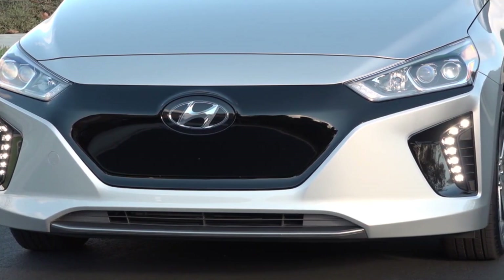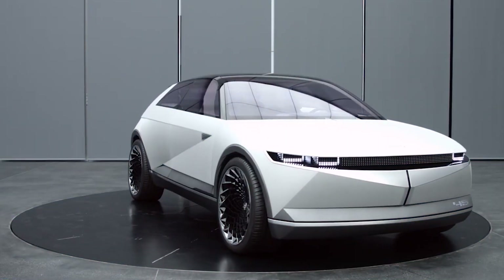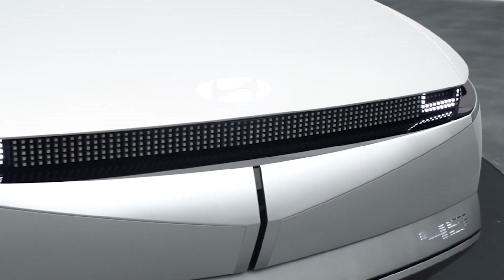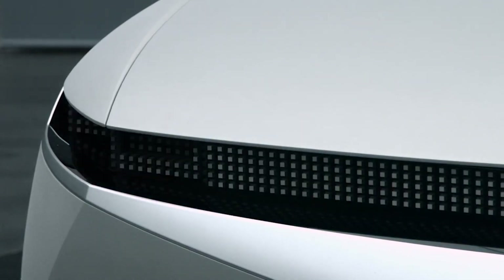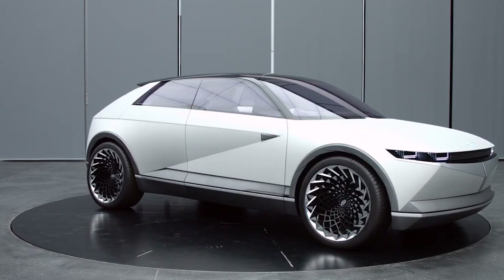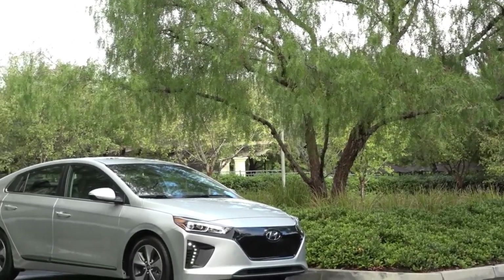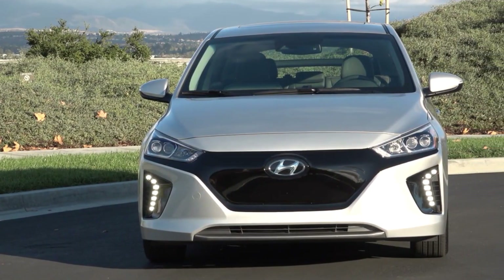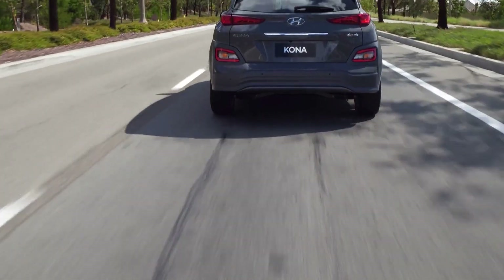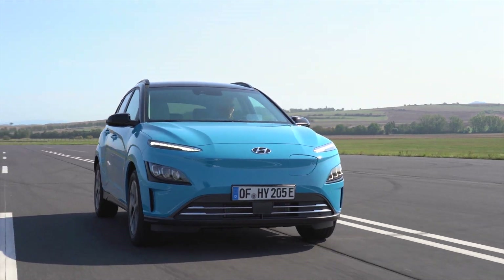Hyundai has announced they will be launching the Ioniq 5 sometime next year, though launching doesn't really mean making and delivering, so they'll have to clarify that. It will be based on the very good-looking Concept 45, with an expected price between $40,000 and $45,000 and a 300-mile range. Ioniq is now a sub-brand for Hyundai, promising three electric vehicles in three years. The Hyundai Kona EV has been one of the better crossover electric cars in the world — it just got refreshed and I absolutely love it.